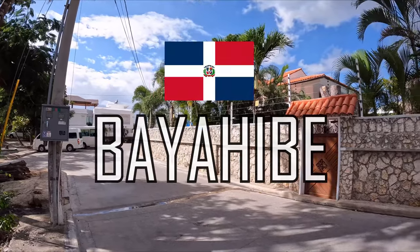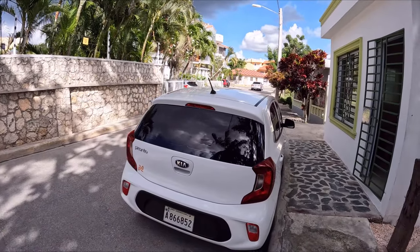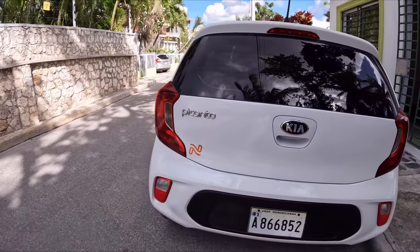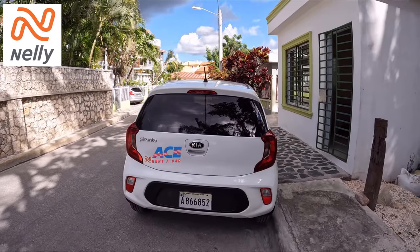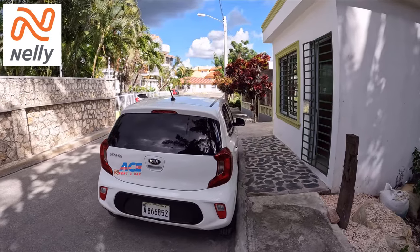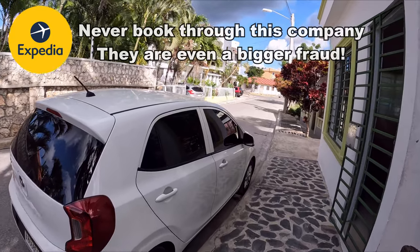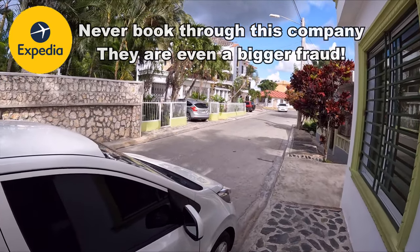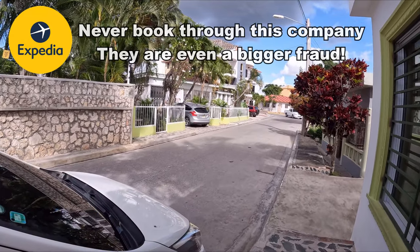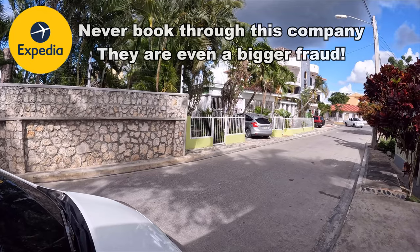Welcome to Bayahibe in the Dominican Republic. I just arrived with my rental car, called Nelly through Ace — the worst rental car company I have ever dealt with. They scammed me for $606. Expedia was the broker and didn't want to do anything until I told them I was going to post everything on the internet. Now there's a claim going on and we'll see what happens.